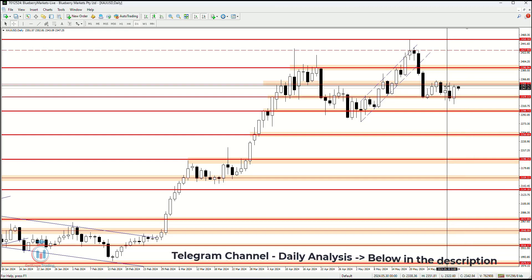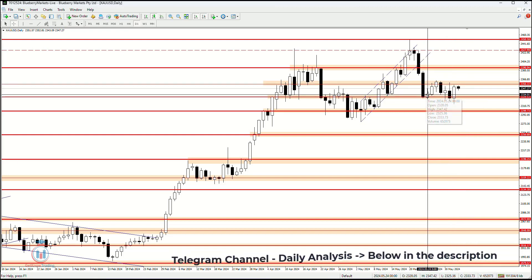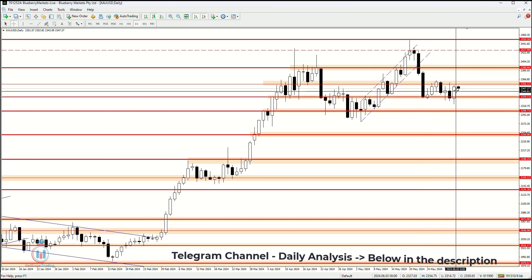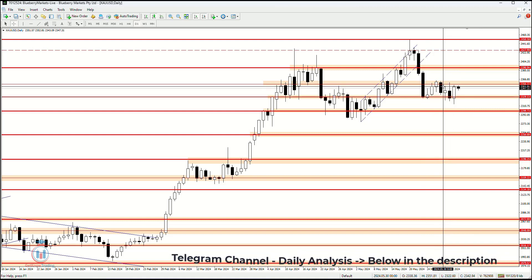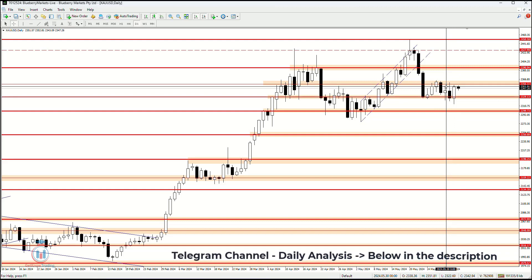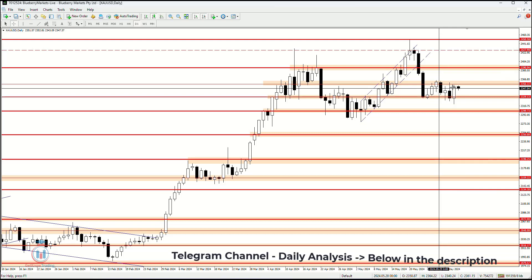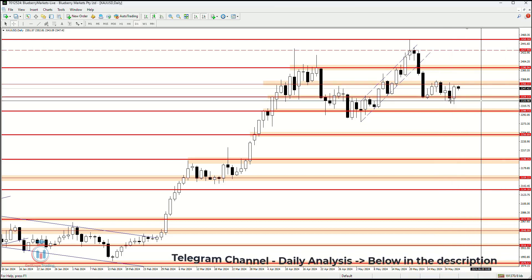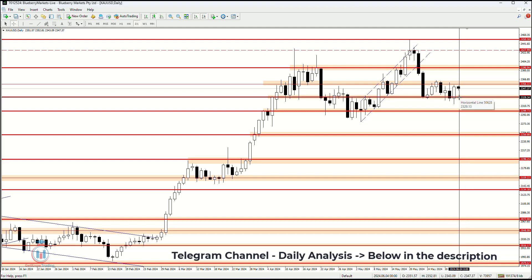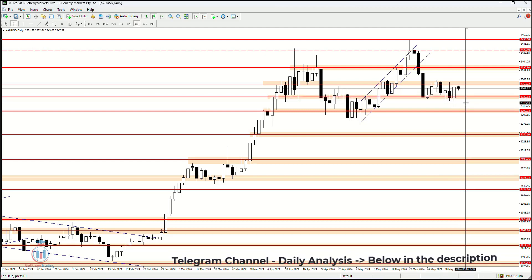Compared to the previous week, the price is moving sideways, jumping between these two price levels. We need to wait until the price makes a breakout to see where it will move. Will the resistance at 2356.22 hold the price, or will the support at 2329.13 be stronger and prevent the price from falling further down?